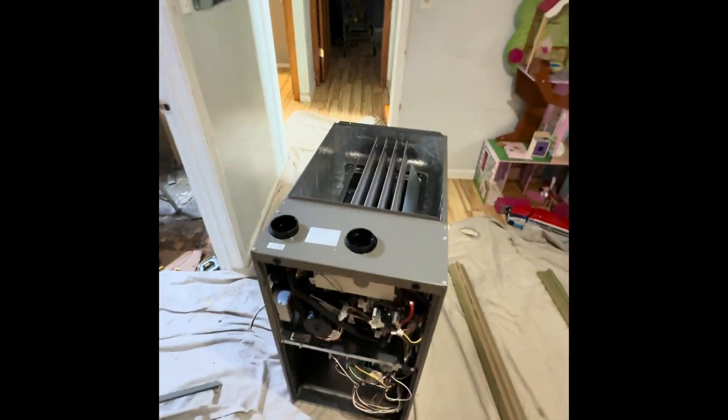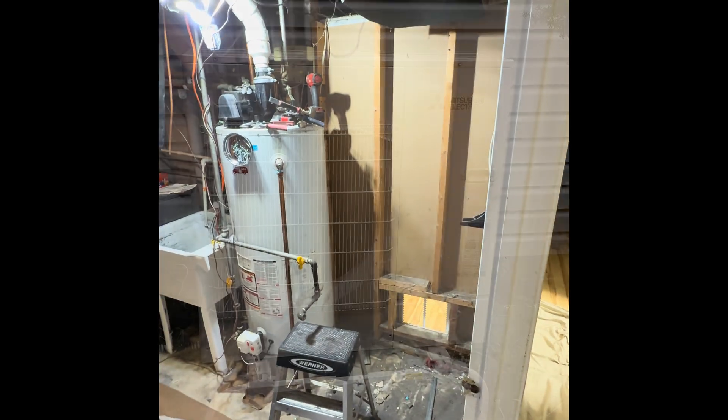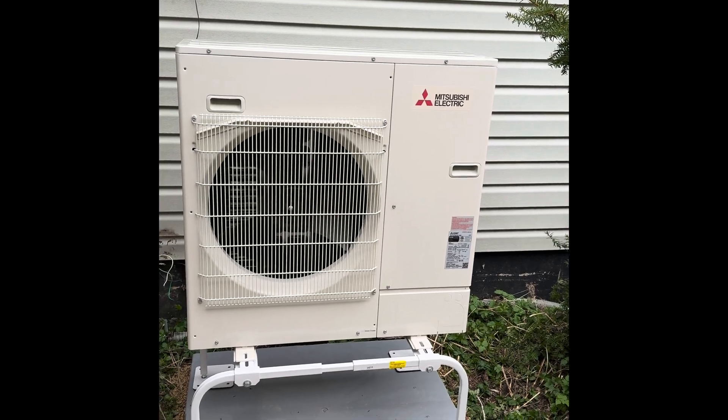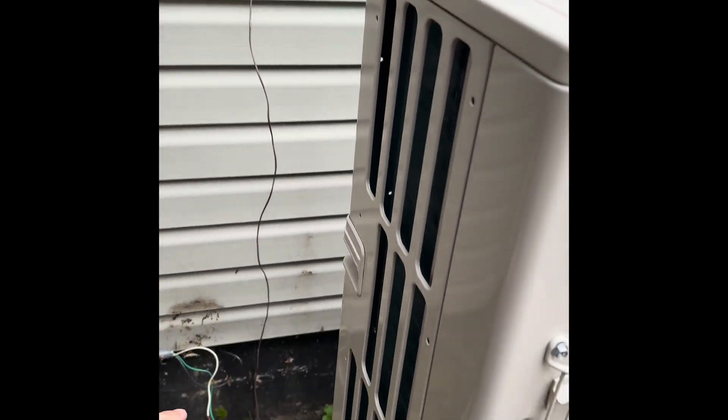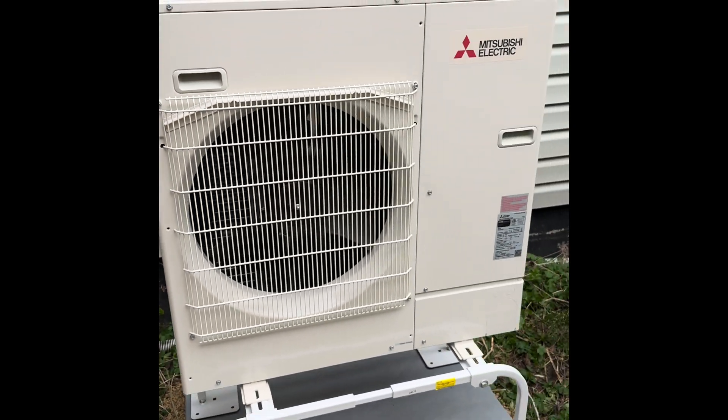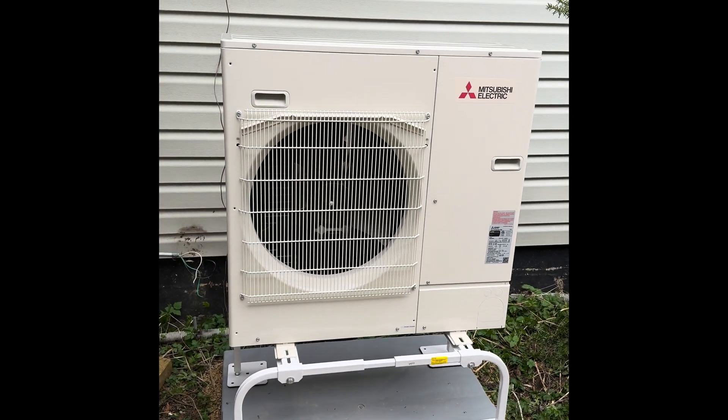Here's our new Lennox two-stage furnace, and here's our heat pump mounted on the new spot. Here's the penetration for the refrigerant line set that's going to be run over here. This one is going to be taking over that basic single-speed air conditioner.